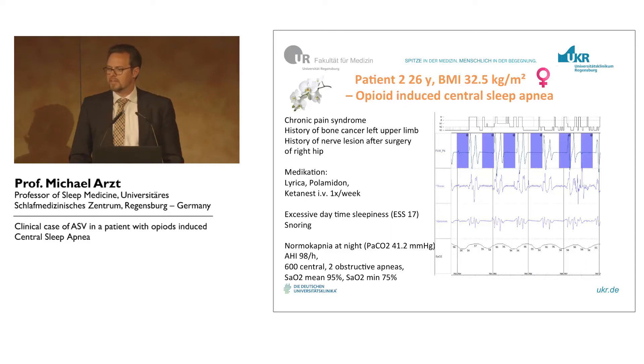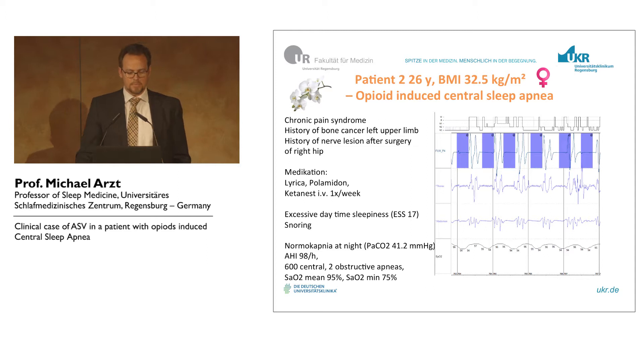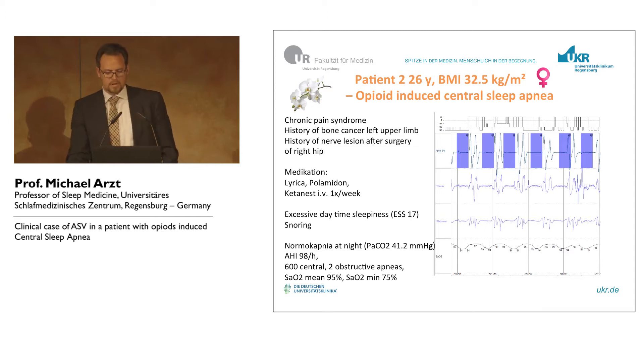I will start with the ORCID. So in our sleep lab, the topic is opioid-induced central sleep apnea. This was a young lady, 26 years old. She really had bad luck.